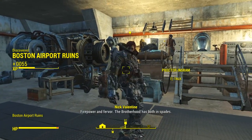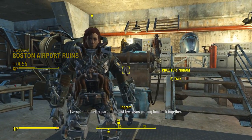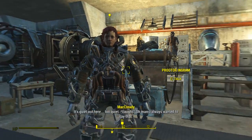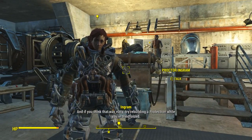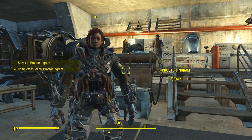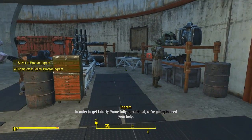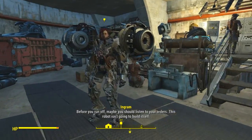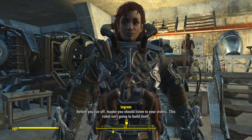I always wanted to say that. Liberty Prime was destroyed in the line of duty. I've spent the better part of the last few years piecing it back together. And if you think that was easy, try rebuilding a Protectron while you're blindfolded. In order to get Liberty Prime fully operational, we're going to need... Before you run off, maybe you should listen to your orders. This robot isn't going to build itself.